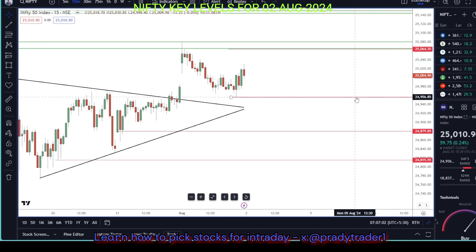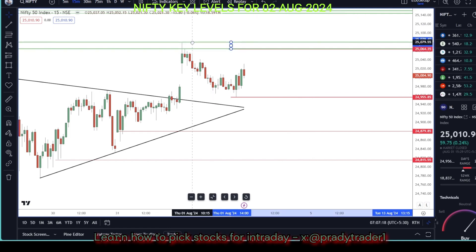Today's support level is 24,955, which is the low — so this will be where we start to trade. On the other hand, the resistance is 25,064 to 25,079, which is the high.